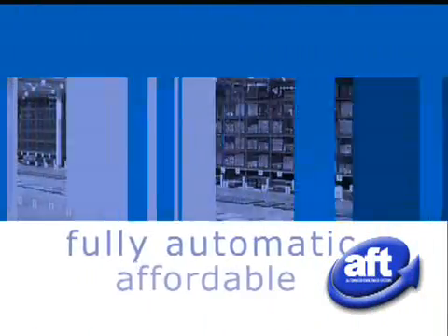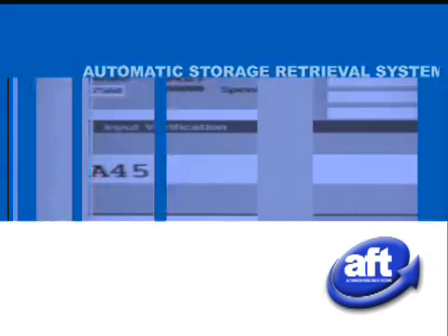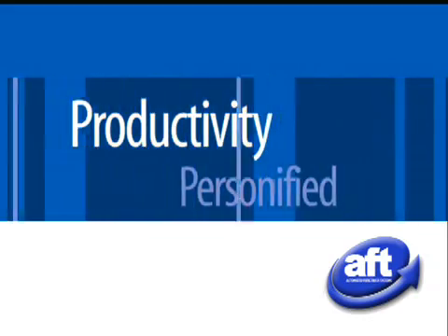Get in, get out, get product to market. Fully automatic affordable ASRS. Productivity personified.